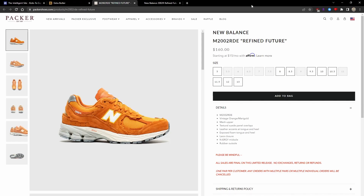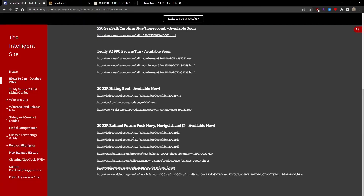They sat for a decent time on NewBalance.com and are now sold out there, but all the links are on the Intelligent site — links to boutiques for retail.